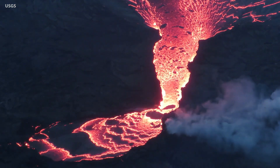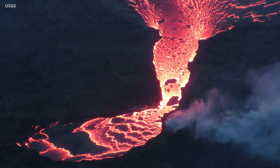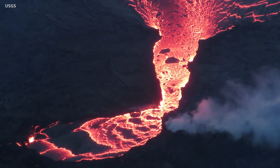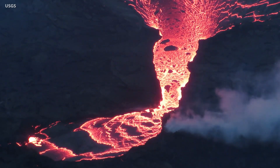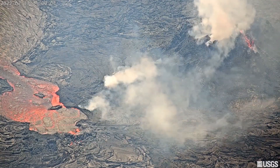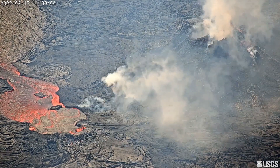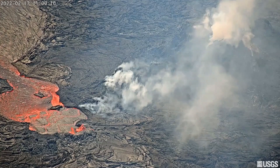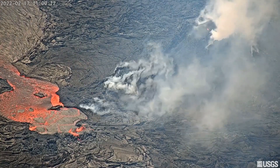The eruption of Kilauea continues at the summit inside Hawaii Volcanoes National Park. Since our last update, the Hawaii Island volcano has cycled through another pause and resumption of activity. Recent video by the USGS Hawaiian Volcano Observatory documents the nature of the event, typified by lava upwelling in a small pond next to the west vent, then flowing into the main lava lake through a small channel.